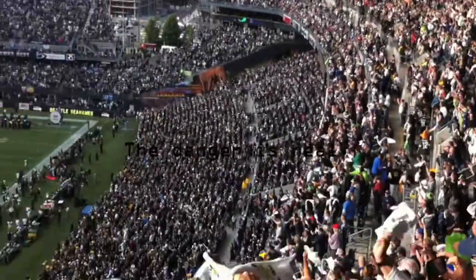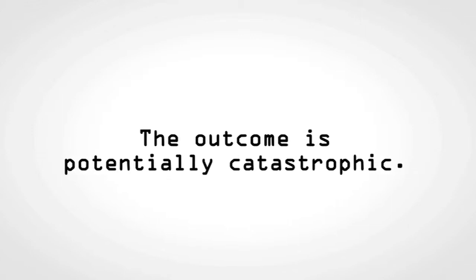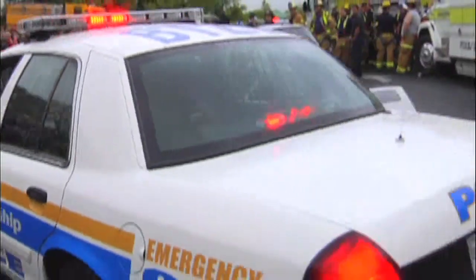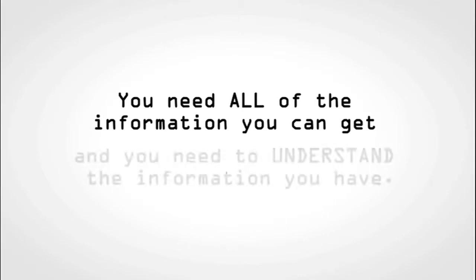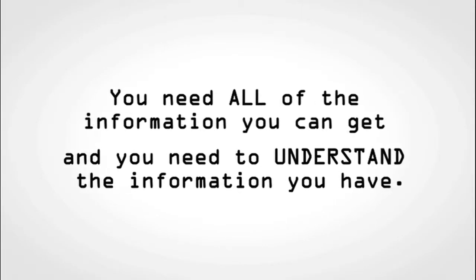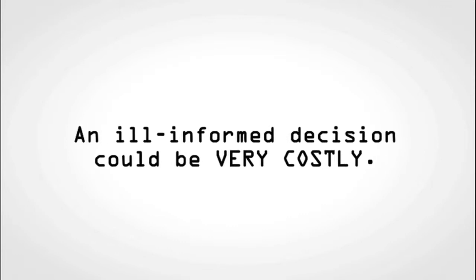In each scenario, the danger is real and the outcome potentially catastrophic. When life and property are at risk, authorities must make sound decisions. When you are responsible for those decisions, you need all the information you can get, and you need to understand the information you have. An ill-informed decision could be very costly.